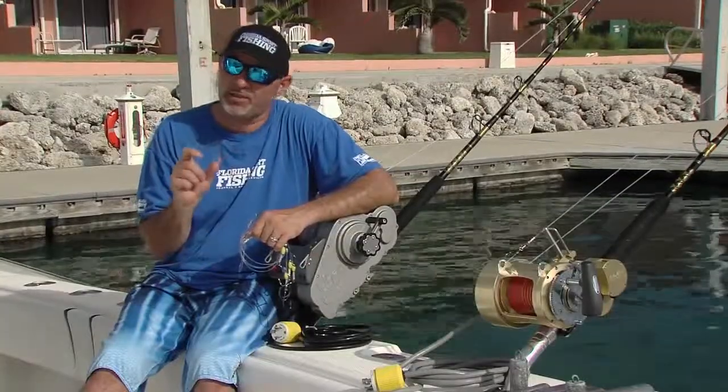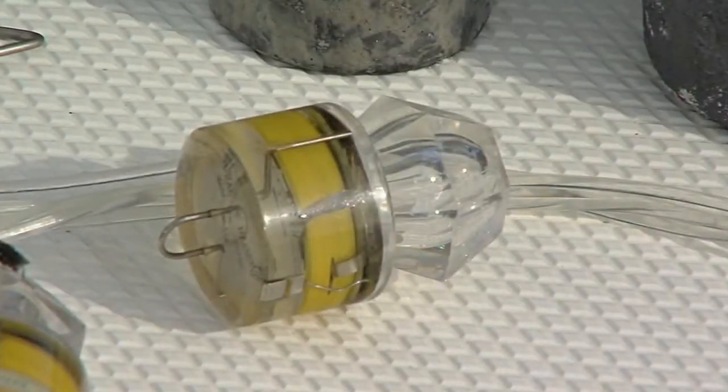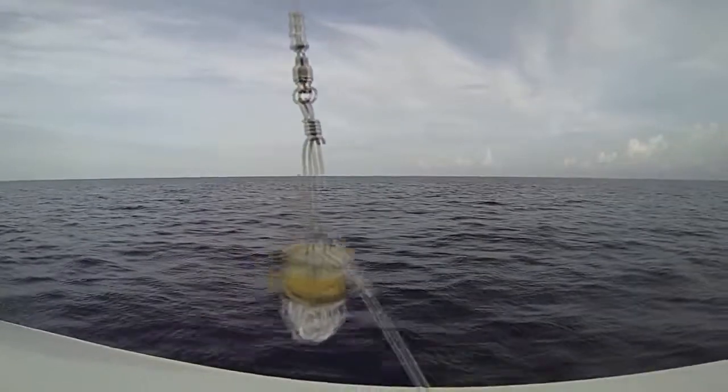Finally, you need a light source. We like those little Lingren Pittman strobes — you attach them right on your snap swivel. It's all of the light that you need, and they really work well.